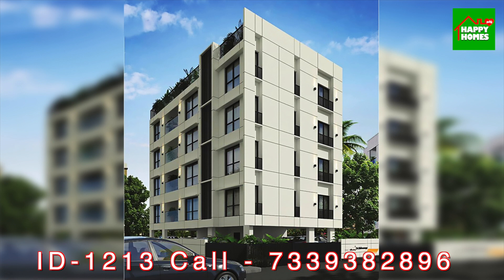There are already 2 apartments sold, with 2 remaining. This project was completed in December 2023, and you can get the handover now.